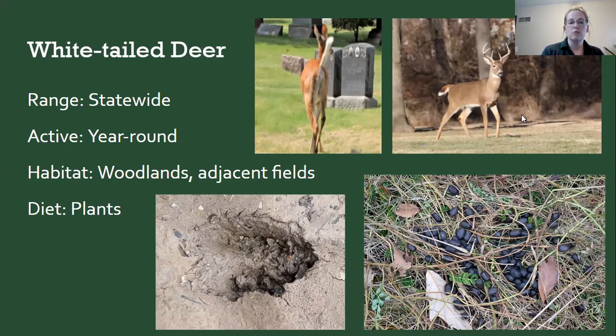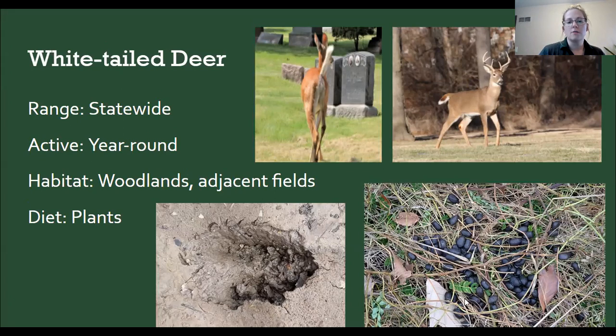One sign of white-tailed deer is their big flag-like tail. They have pellet-shaped scat and little hoof prints. On some deer hoof prints you might also see two indentions toward the back — those would be their dew claws.